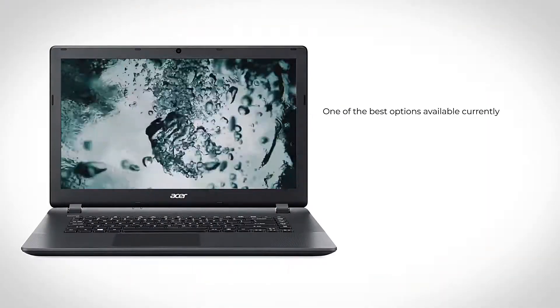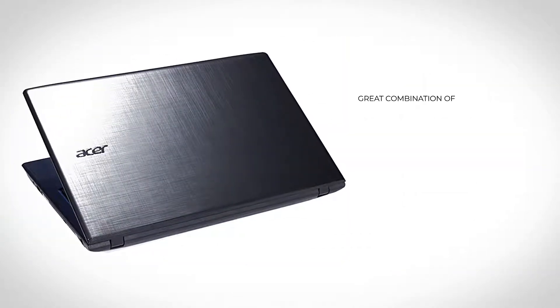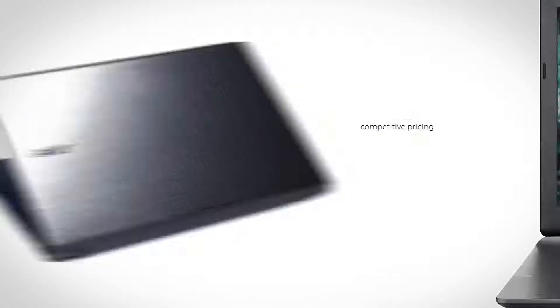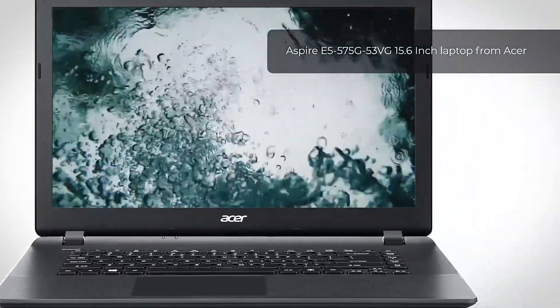The laptop we are covering today is one of the best options available currently, especially for students or for home use, given its great combination of computing power, efficient design, and competitive pricing. This is the Aspire E5-575G 53VG 15.6-inch laptop from Acer.